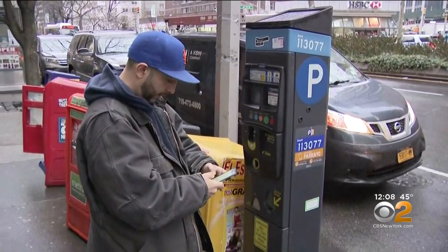Casavrius tried his credit card and the app — neither worked. "They got to step up their technology. Bottom line is they got to figure out what's going on, what's causing this glitch, and get on top of it."